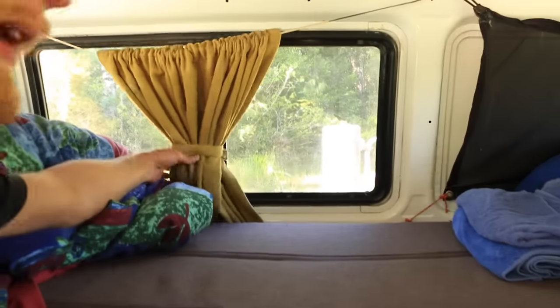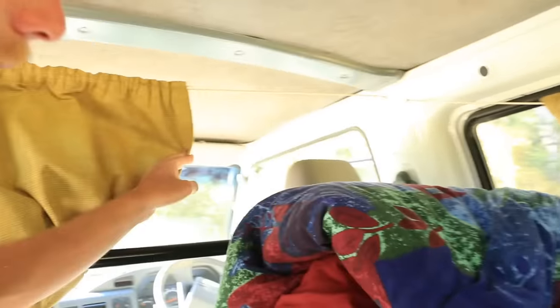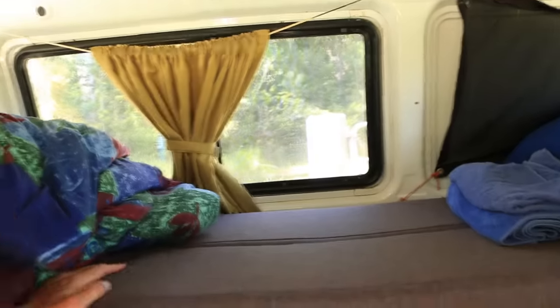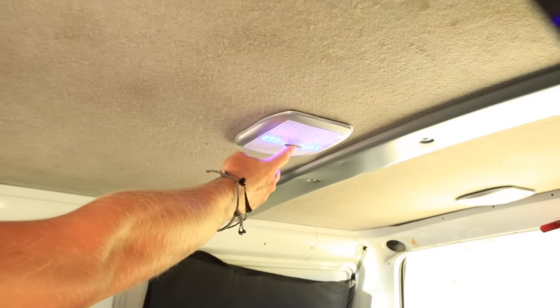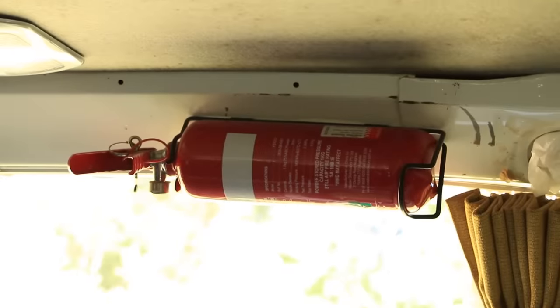The windows all have curtains, including on the front, to block out light. Two windows in ours both open and are fitted with bug screens. On top you'll see there is a fire alarm, LED lighting with a nice blue light function, and a fire extinguisher in the bed area.